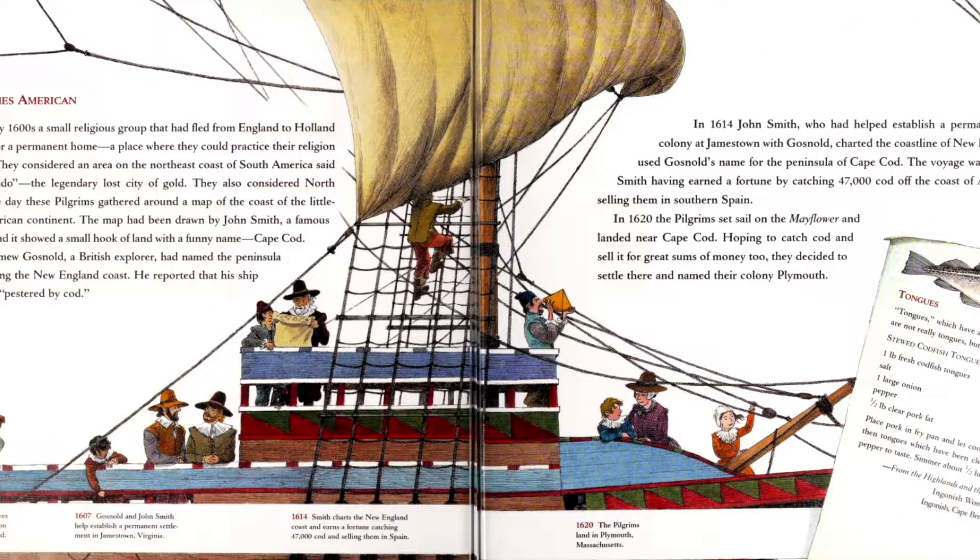Cod becomes America. In the early 1600s, a small religious group that had fled from England to Holland was looking for a permanent home — a place that they could practice their religion and prosper. They considered an area on the northwest coast of South America called El Dorado, the legendary last city of gold. They also considered North America. One day, these pilgrims gathered around a map of the little known North American continent. The map had been drawn by John Smith, a famous British adventurer, and it showed a small hook of land with a funny name: Cape Cod. What New England state has kind of a small hook of land?